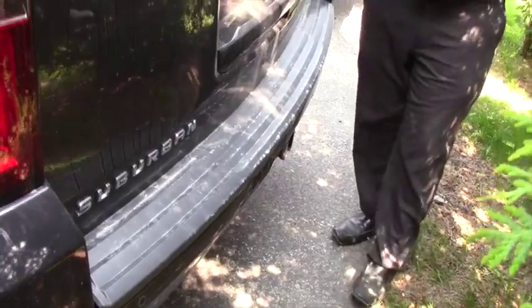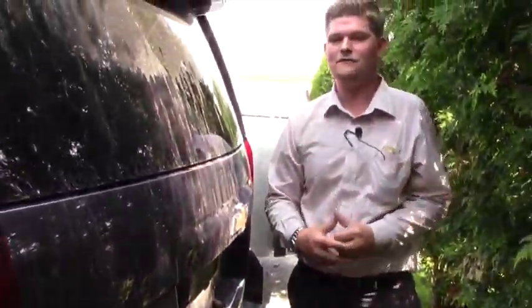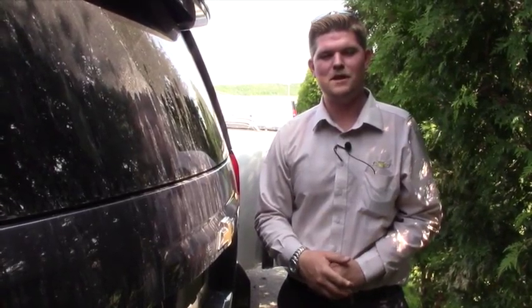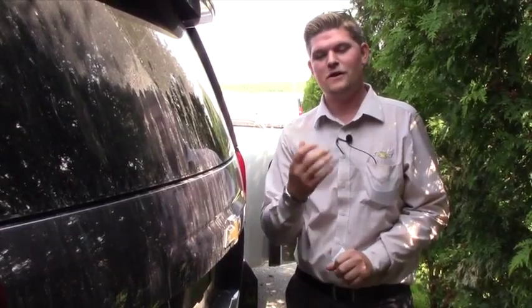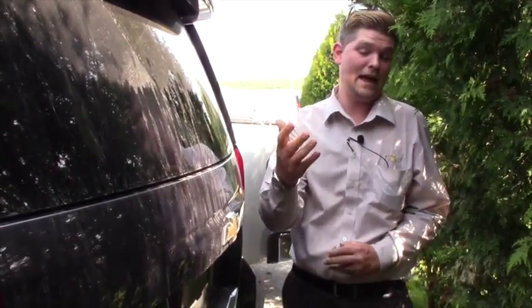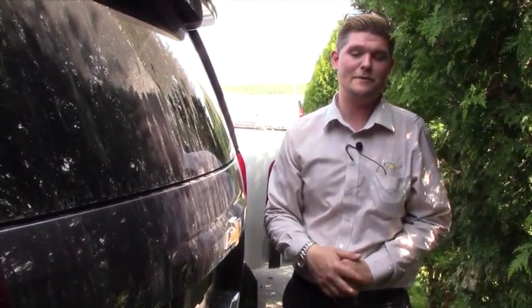So if you think this is something that might interest you, I'd love to have you guys down here at Handy Chevrolet. We'll clean this Suburban up for you and get it out in the sunshine so you can take it for a ride. If you have any questions after you watch this video, please feel free to give me a call.